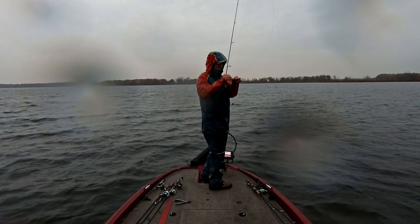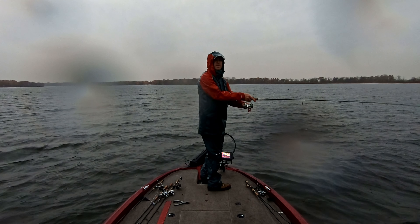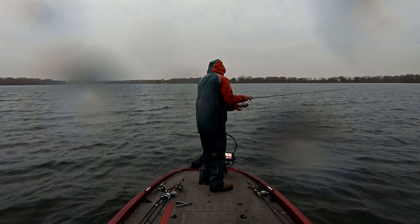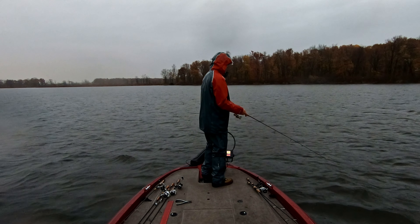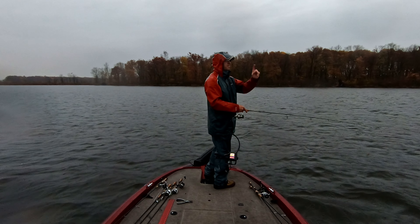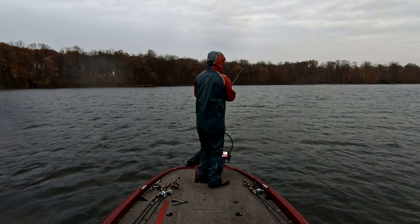Right now we're just working from one creek to the other — the main one we started on — fishing the big flat in between. We haven't gotten very far from the one creek with the wind, but we're trying to find a hot spot. That was pretty good back there. Let's turn back around, move in a little closer to shore and go back by that creek — I moved out to about five feet and got nothing out here.